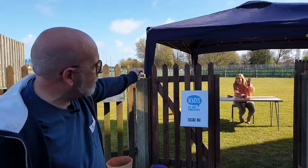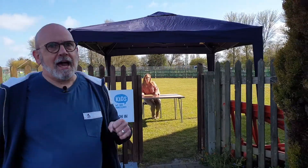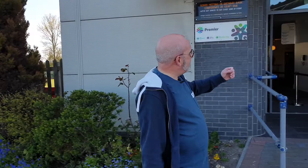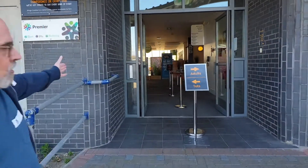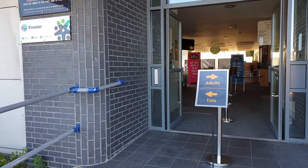When it comes to signing in kids, just sign your kids in at the gazebo and go through after signing them in as an adult. When it comes to signing in Tots, please enter on the left-hand side of the entrance, and again we're going to follow Corrie as she signs in her Tots.